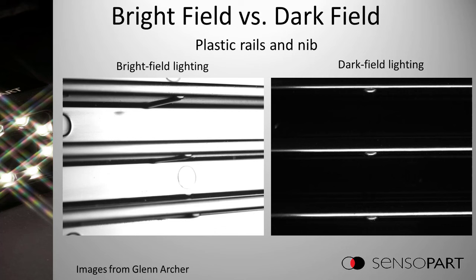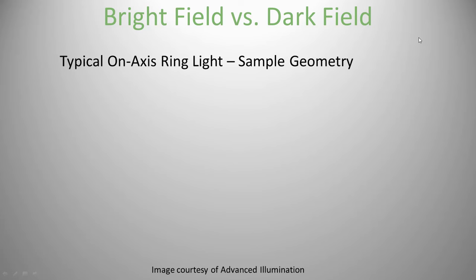Here's an example: bright field on the left, dark field on the right. The bright field image at first looks pretty good — black and white — but really it's black, white, and gray. The dark field image on the right is really just black and white. If you're looking for those little supports under the shelves, the dark field image is better for a camera because there are no grays in the middle — just low-numbered black and high-numbered white.